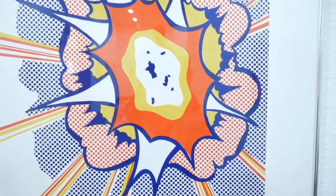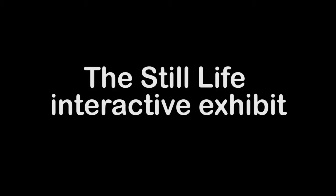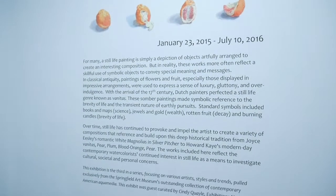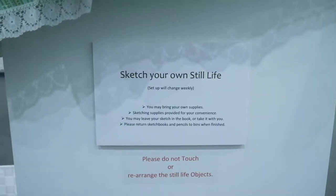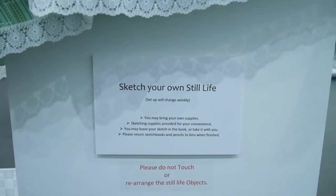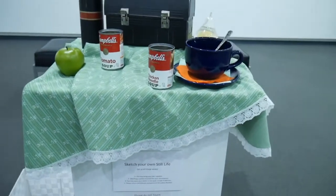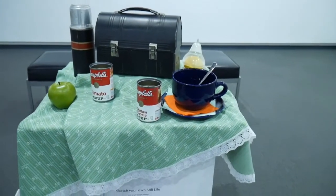The pop art exhibit isn't the only reason to head over to the Springfield Art Museum. Right now, they're also featuring an interactive still life exhibit. You can bring your own sketchbook, or use the ones right there. They've provided everyone with access to paper and pencils, and even nice benches to enjoy while sketching.